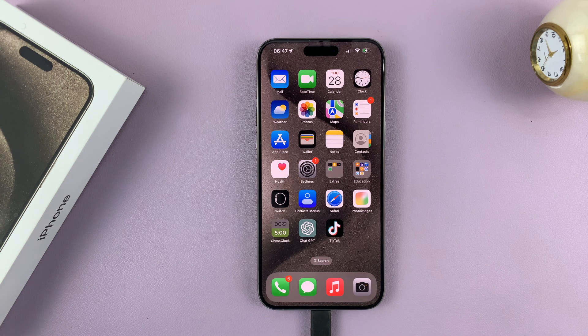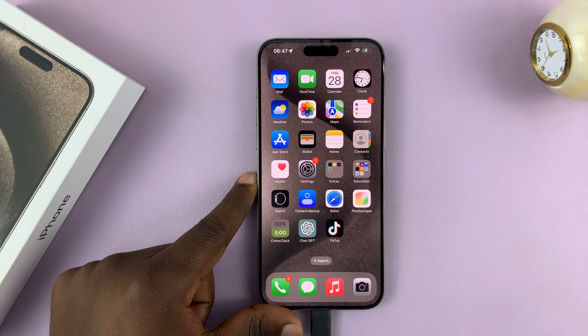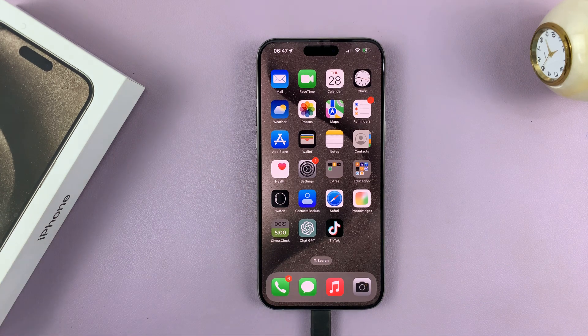In today's tech tip, I'll be showing you how to check when your iPhone 15 was first used. This is a good way of checking if your iPhone 15 is completely brand new.